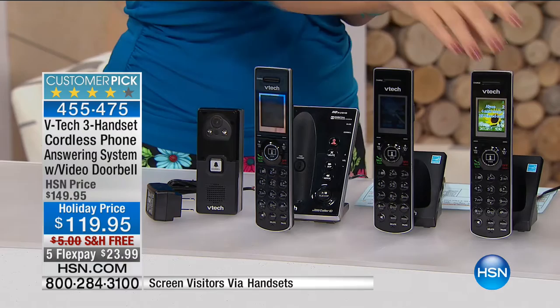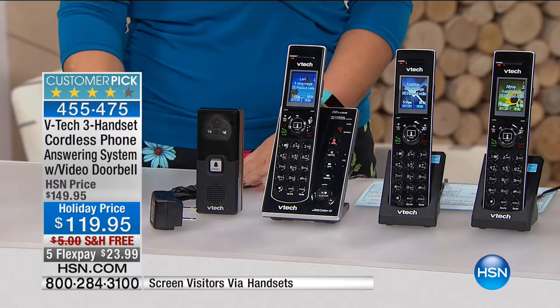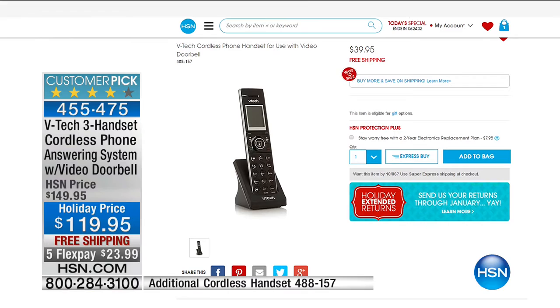About 700 left until it sells out — wildly popular and a huge customer pick at HSN.com. If you don't use a landline you can still use this just as a video doorbell system. If you hardwire it with the included adapter you can monitor the doorbell 24/7, or use it battery operated — whichever is easier. It's an all-weather camera for rain, sleet, and snow, with a wide-angle lens and infrared night vision. It's expandable — extra handsets are available at $39.95, but you're getting the entire three-handset system plus video doorbell at $119.95, the lowest price ever.